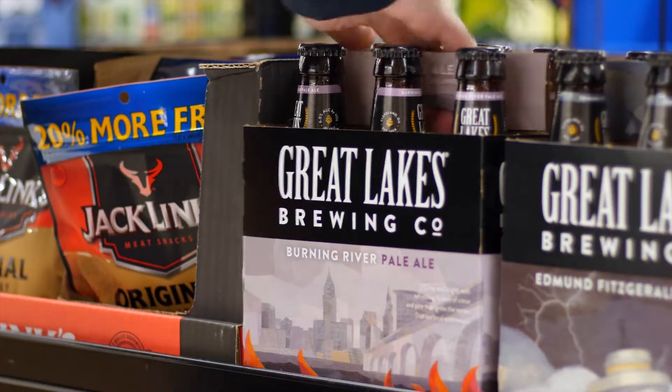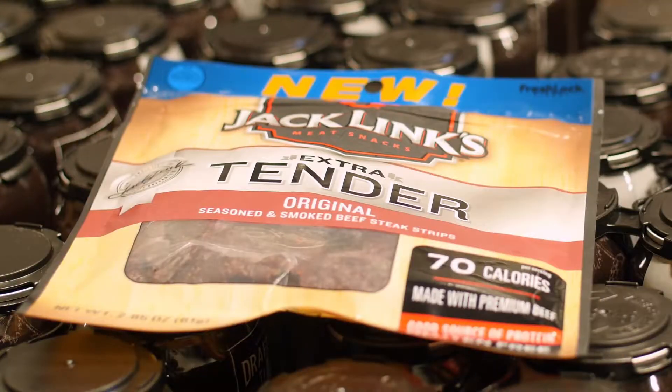So visit your local Meyers store today and stock up on Jacklynx and your favorite craft beer. This perfect pairing will help feed your wild side.